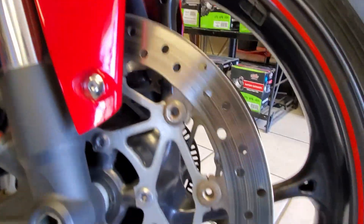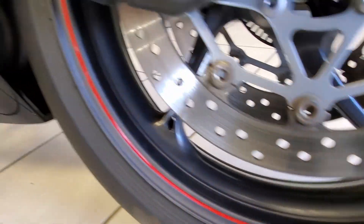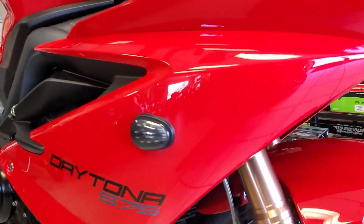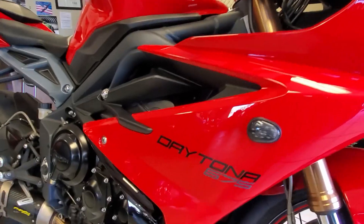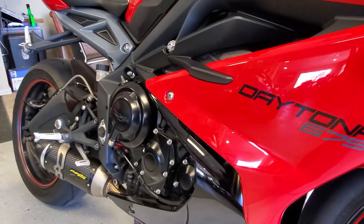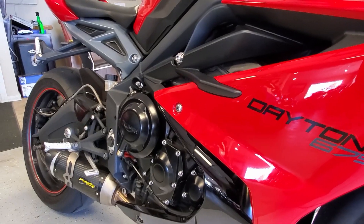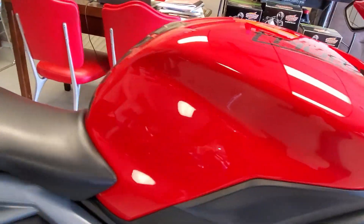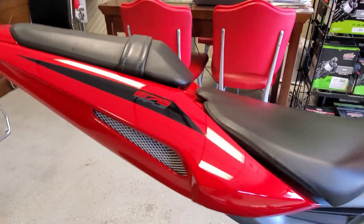The red paint on this bike is in really great shape — just an awesome looking bike. If you've ever been on one of these, especially cranking it with the exhaust on them, that is a sound you'll never forget. It is as distinct as any other bike out there that's got a sound of its own, and this is absolutely one of them.